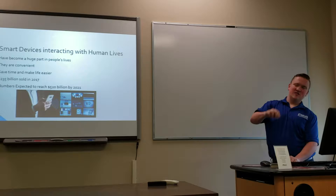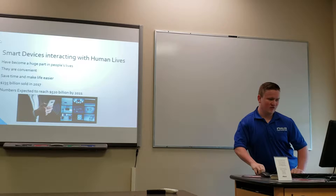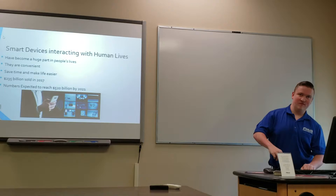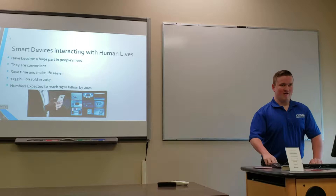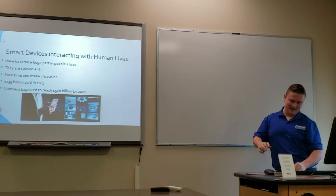Smart devices are a huge part of human lives because they're super convenient. You can browse the internet, play games, text people, call people — all on one device. I remember when you needed your phone plus a separate MP3 player just to listen to music, but now a smart device can do both.